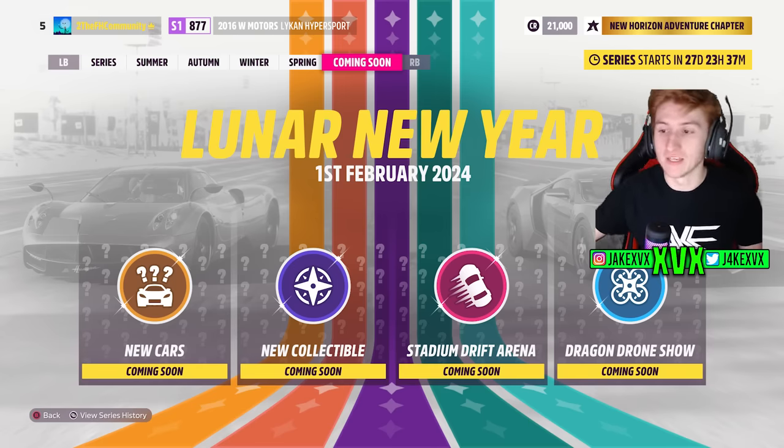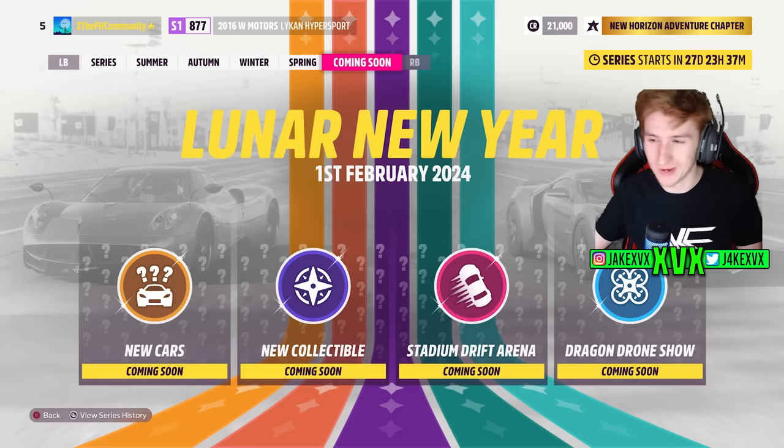The next update after Series 29 is Lunar New Year. It's going to feature new cars, a new collectible, a stadium drift arena, and a dragon drone show. We'll touch more on this come January as it's a while away. Leave a like if you enjoyed, subscribe if you haven't already, and I'll see you all later.